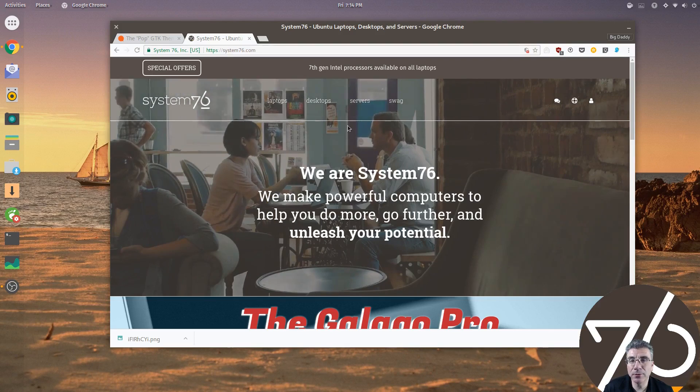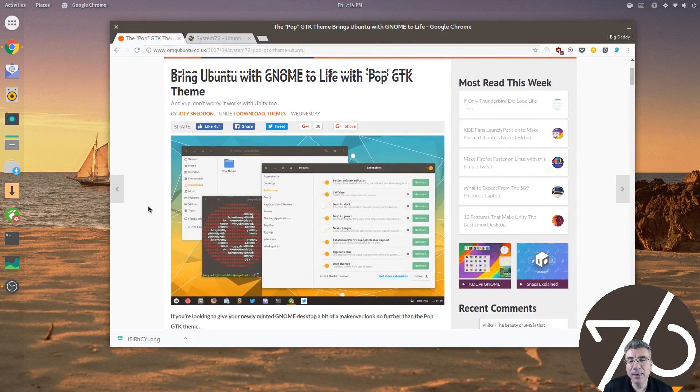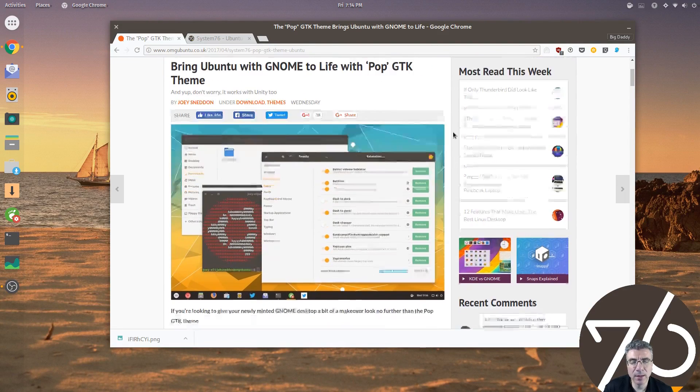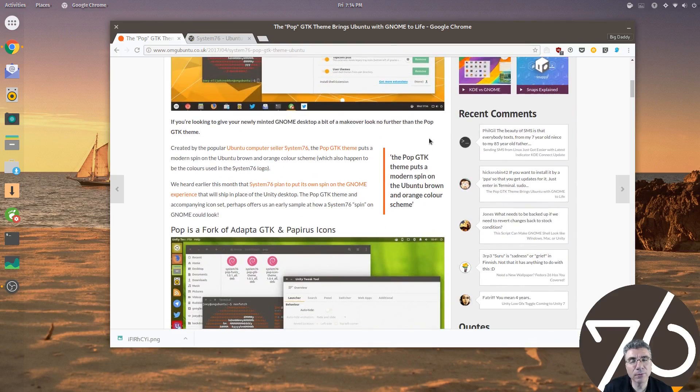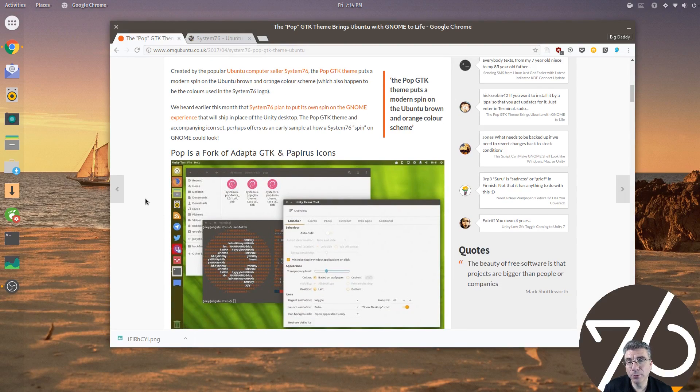You can download that theme and use it on your desktop right now. There's an article over at OMG Ubuntu to allow you to install the new POP theme. It's a GTK theme, so it's not going to work well on a KDE environment. But it gives you a look at the intentions of System76 and how much time and effort they put in — making a theme that goes along with a Linux desktop is something that most companies don't even care to do.